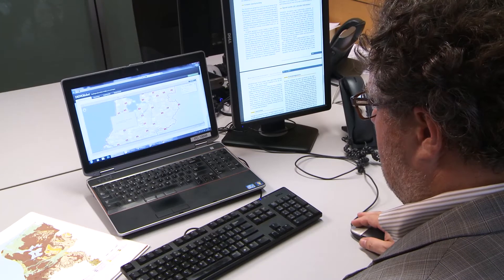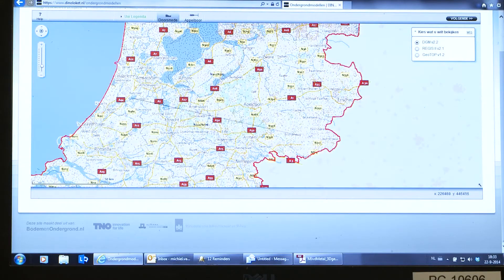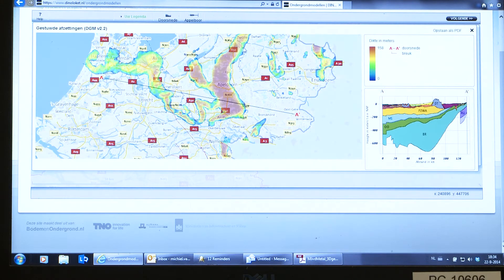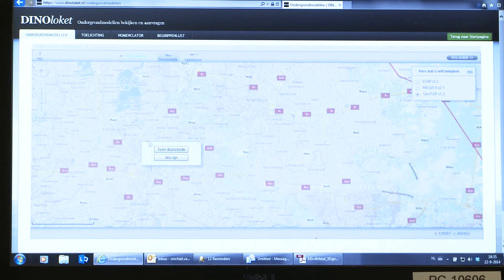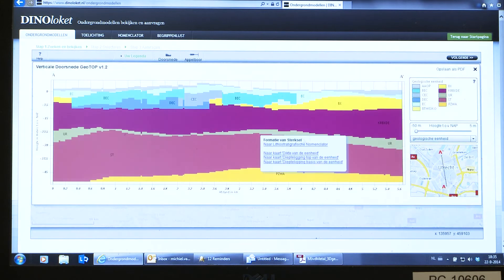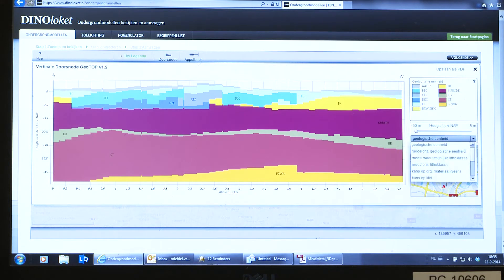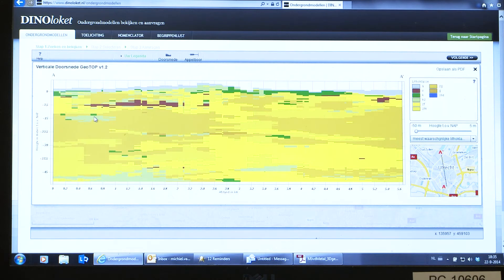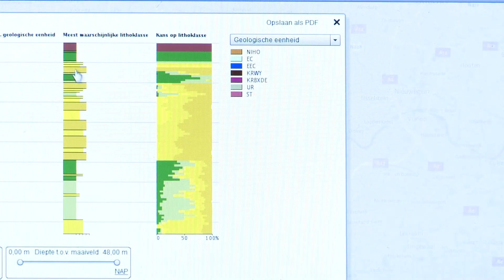This depth range encompasses our oil and gas resources. We have another model, only for the onshore part of the country, which goes down to about 1,500 meters, and this covers our groundwater resources. And we have a very shallow model, covering the upper 50 meters below the subsurface, to provide a product for the built environment. We were among the first geological surveys, if not the first, that started systematic 3D modeling. Having these 3D models available gives us an enormous head start when new questions arise about the Dutch subsurface.